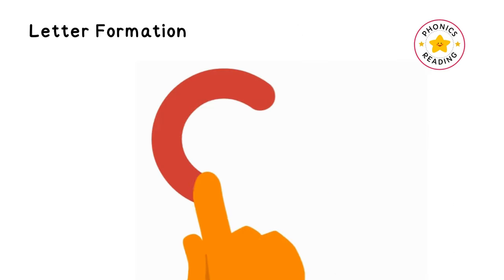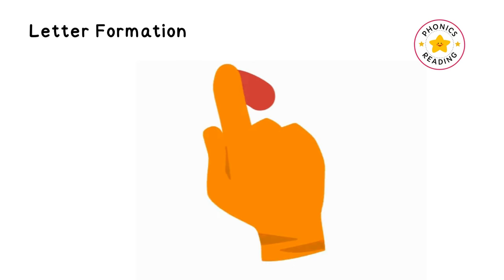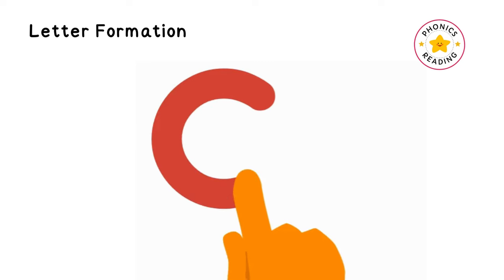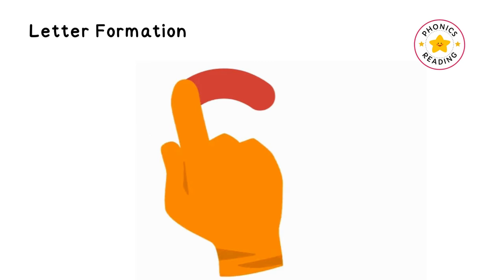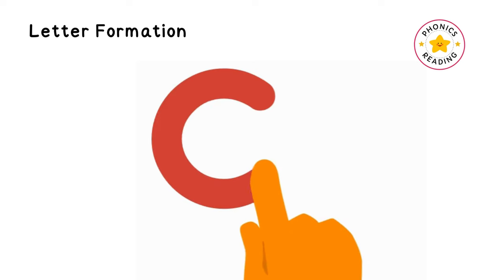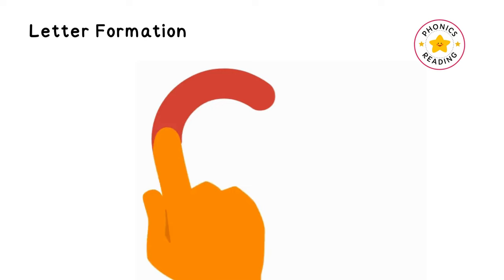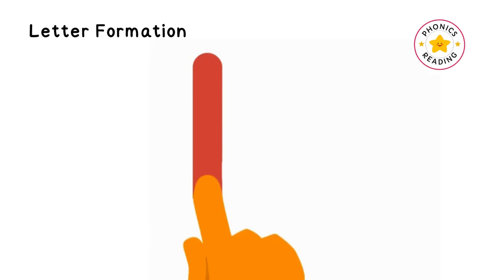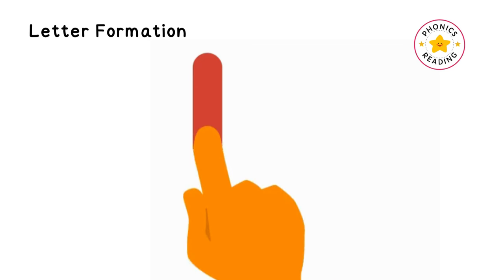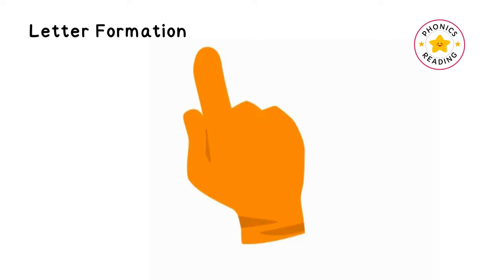Let's learn how to write letter C and letter K. C: start at the top, back and around, back and around. K: a straight line down, then from the middle a slanting line up, and a slanting line down.